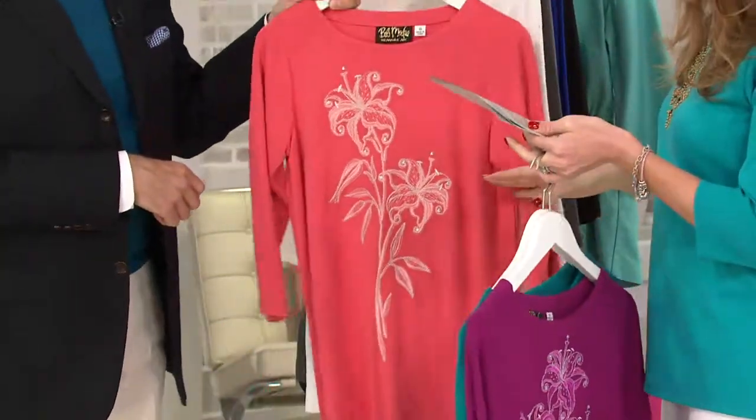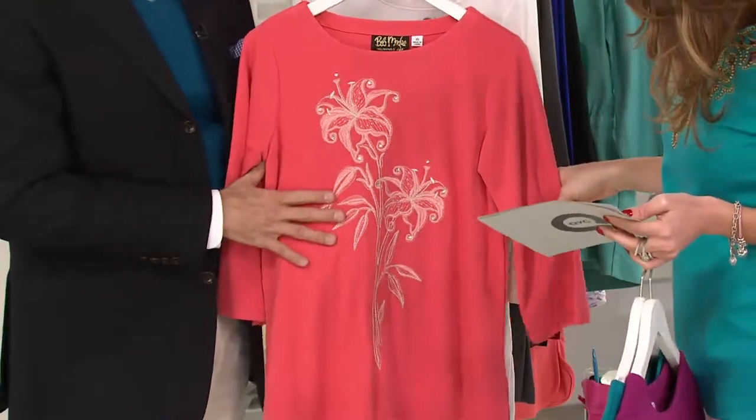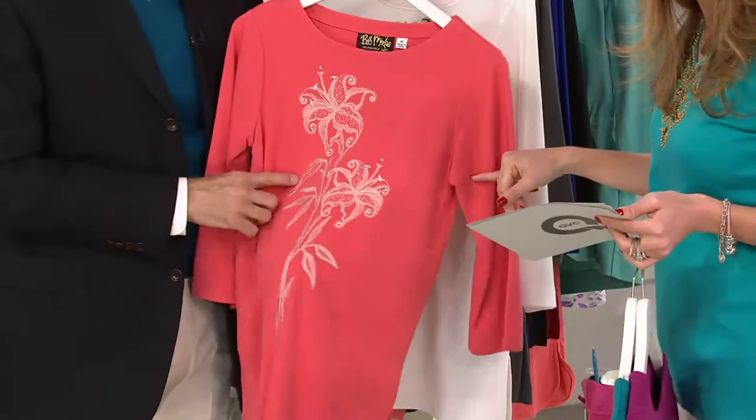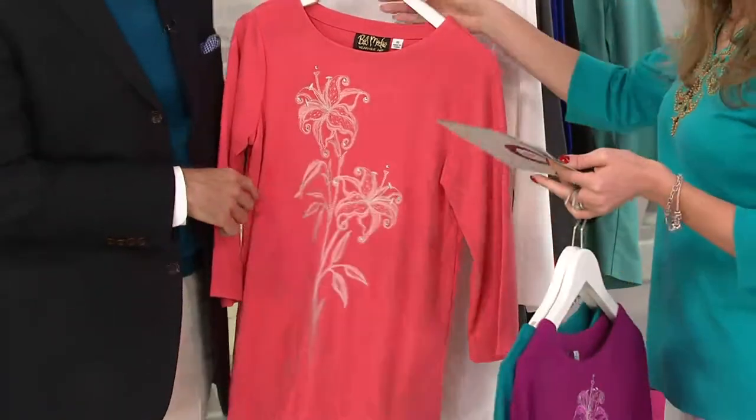Next up is the coral, available in extra extra small through extra large. So soft and pretty — a very nice colorway. And is that a tiger lily as well? It is. I like that especially for the coral motif. Soft, very pretty.